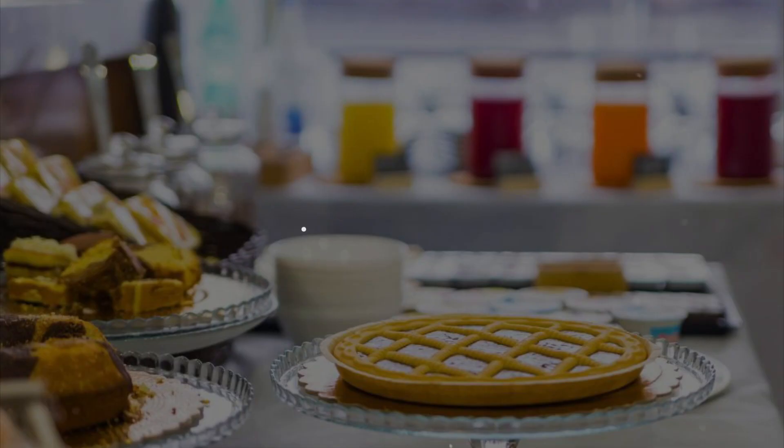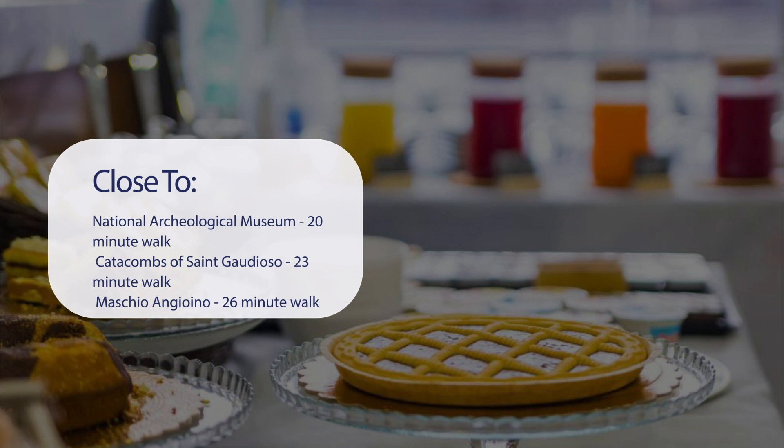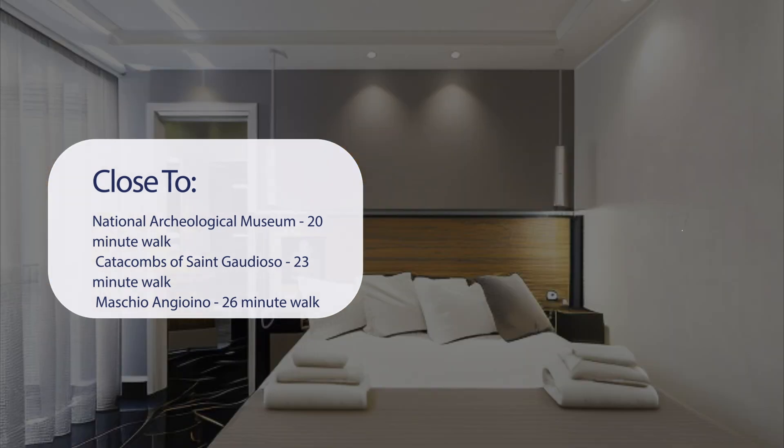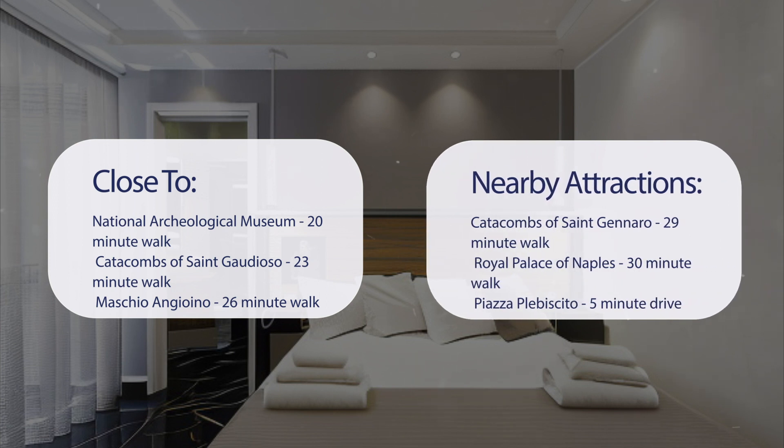It has a pretty good location. It's pretty close to the National Archaeological Museum, a 20-minute walk; Catacombs of St. Gaudioso, a 23-minute walk; Maschio Angioino, a 26-minute walk; and Museo e Real Bosco di Capodimonte, a 28-minute walk.